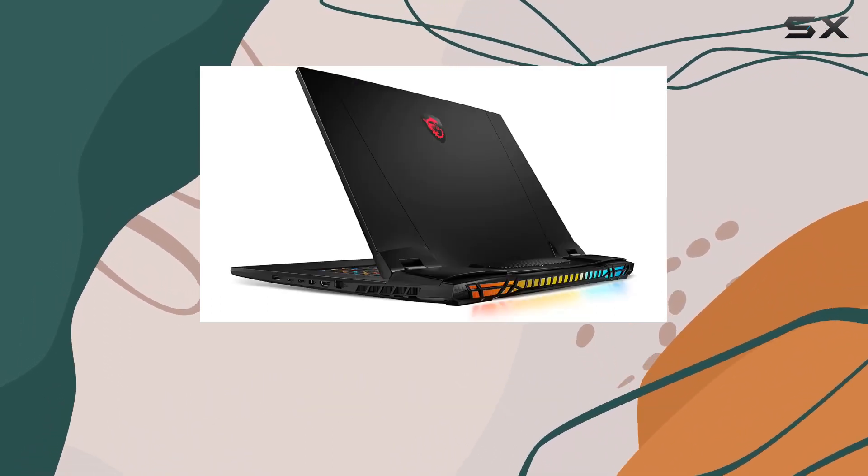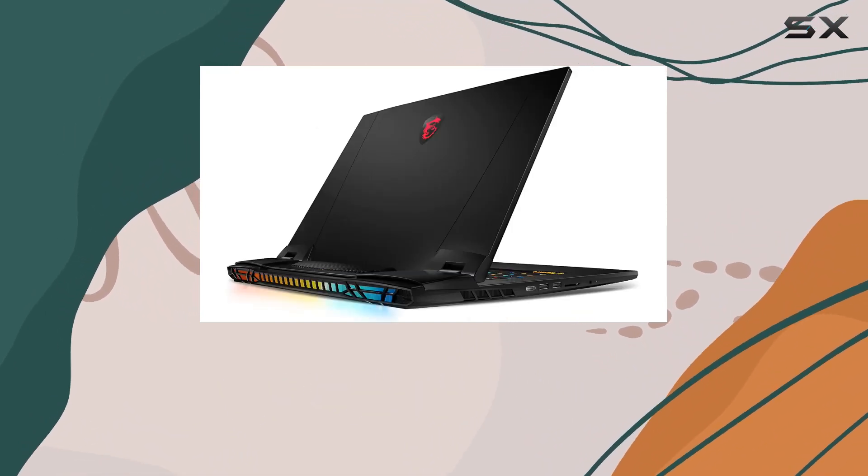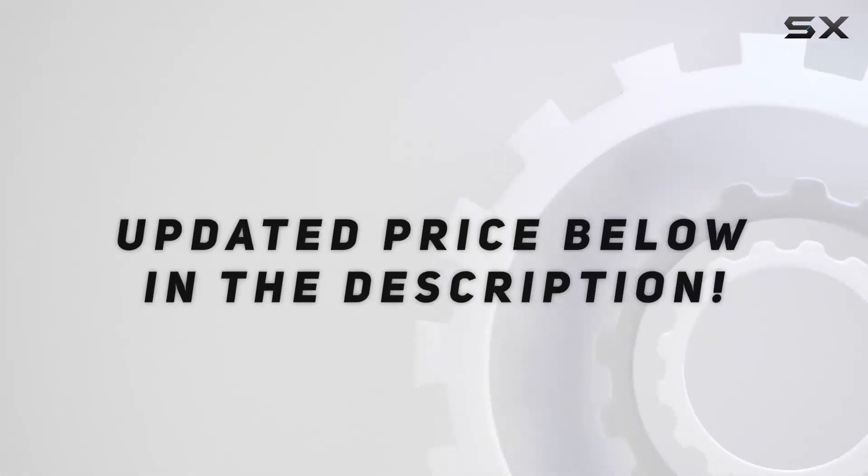Additionally, the inclusion of Thunderbolt 4 ports ensures that data transfer is lightning fast. Check out the video description for an updated price.